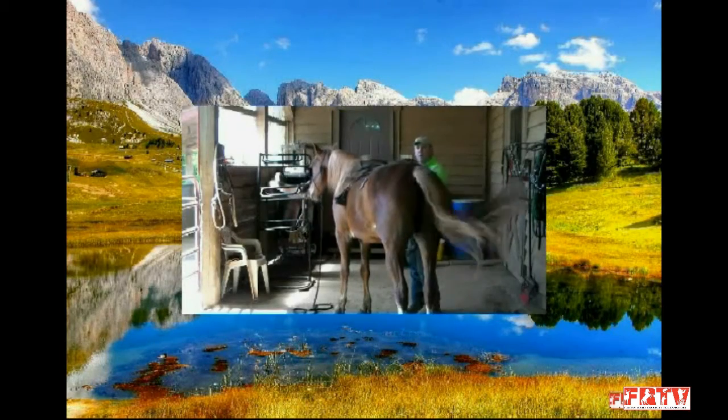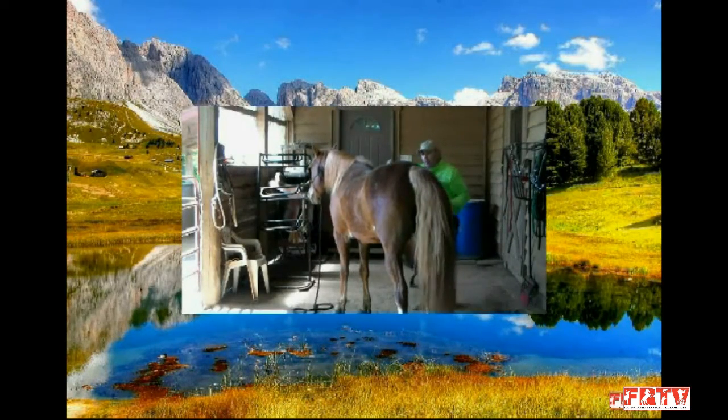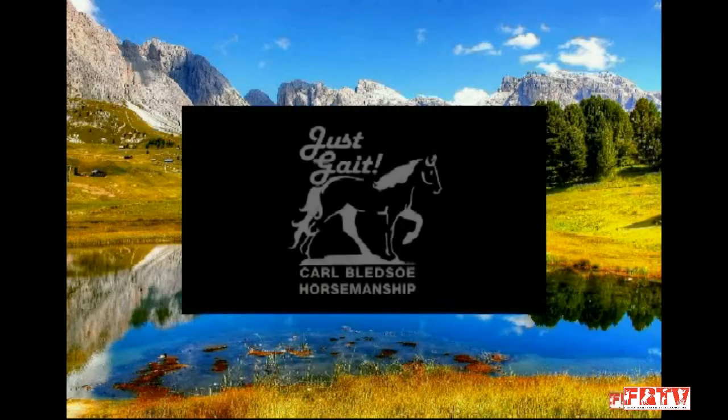Welcome to this episode of Carl Bledsoe Horsemanship and JustGate, located in northern Georgia.